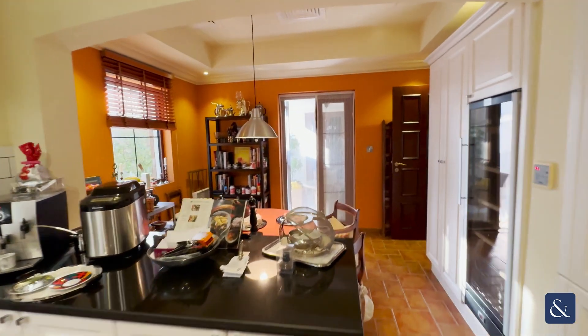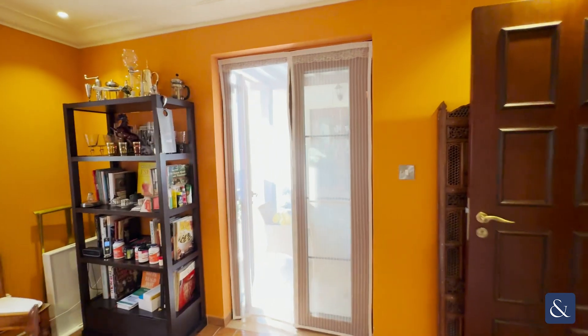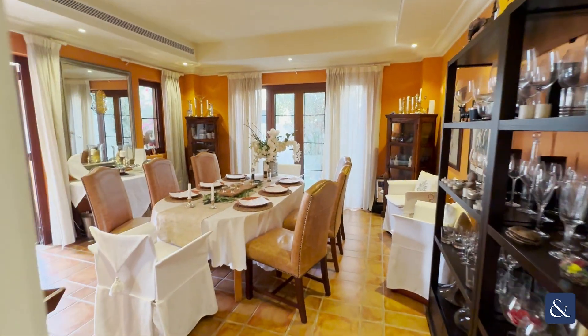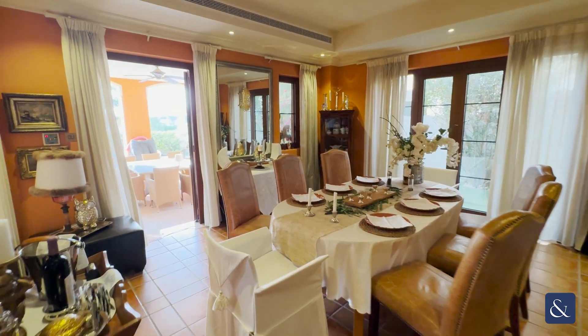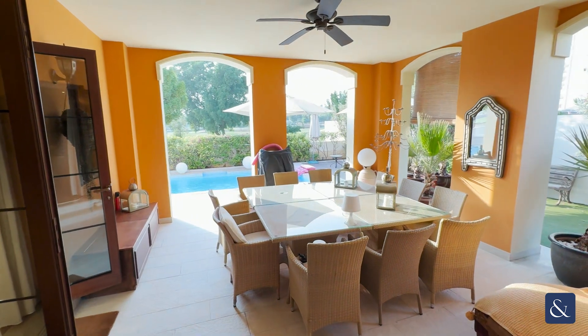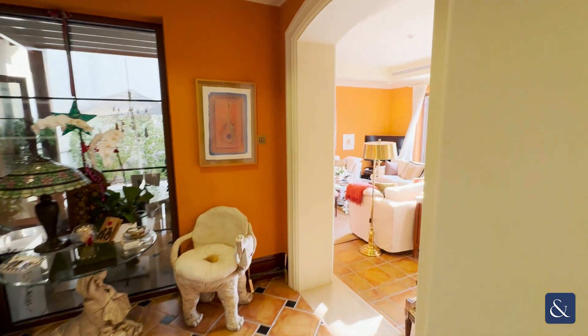Beyond the kitchen here is a lovely terrace space. Some people have knocked this all the way through to the back of the property, creating a huge open plan kitchen family room, so there are plenty of options with this house if you want to make changes. Just across the hall from the kitchen you have this formal dining space which leads beautifully out to this fantastic shaded external dining area. This again can be extended into if you want to create more living space, but this really is quite a nice feature.